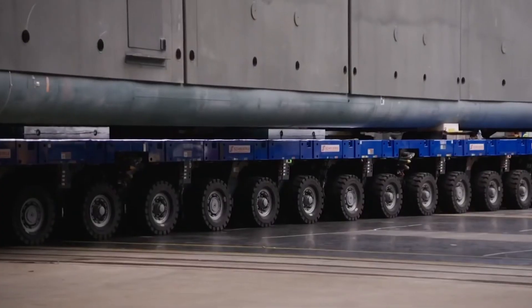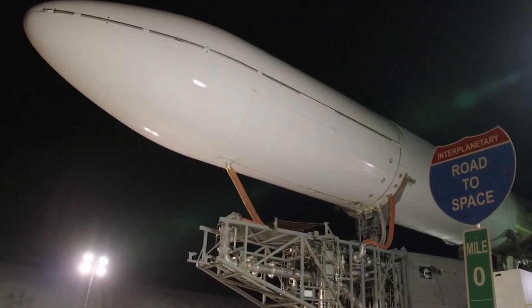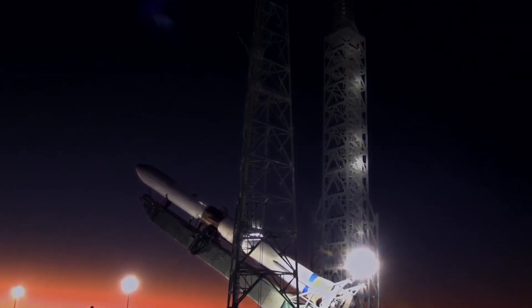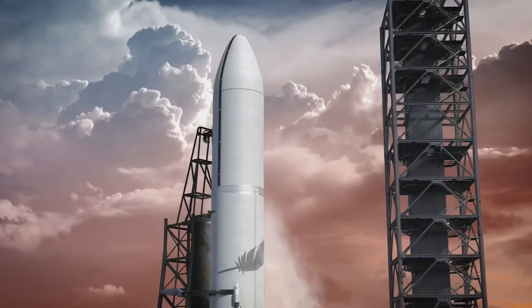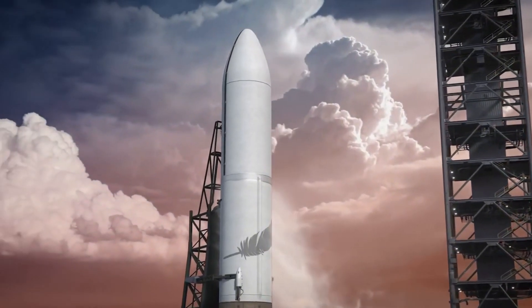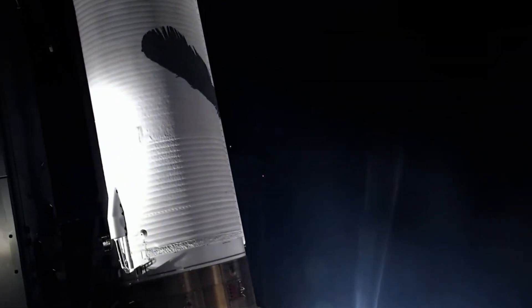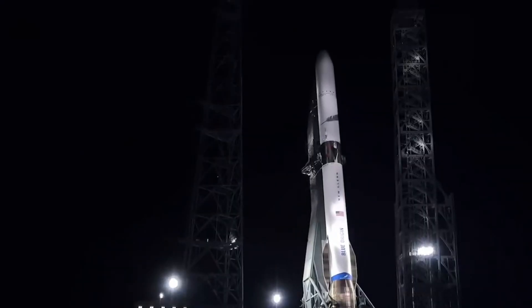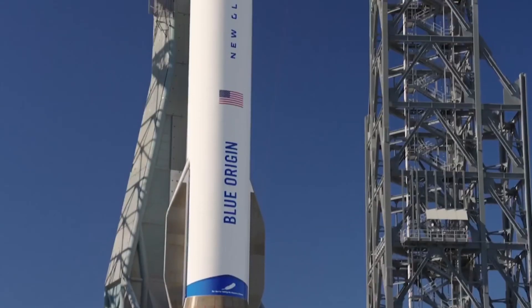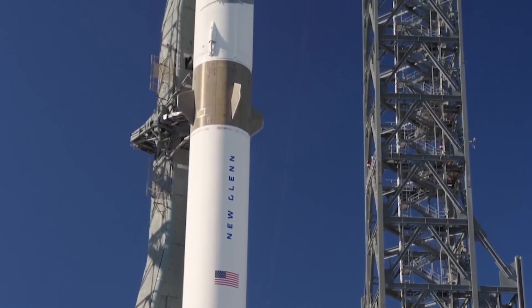The preparations at Launch Complex 36 are reaching their final stages. Through the early morning mist, New Glenn's massive silhouette towers against the Florida sky, a testament to Blue Origin's bold vision of making space accessible. The rocket stands 98 meters tall, its sleek blue and silver frame gleaming under the launch pad lights. As dawn breaks over Cape Canaveral, the launch team moves with practiced precision through their final checks. Each step, each verification, brings us closer to this historic moment.